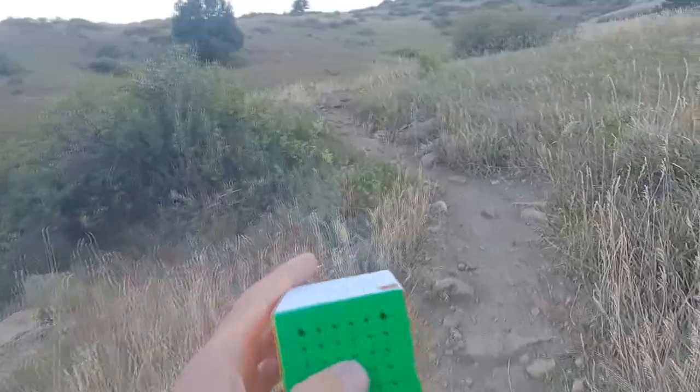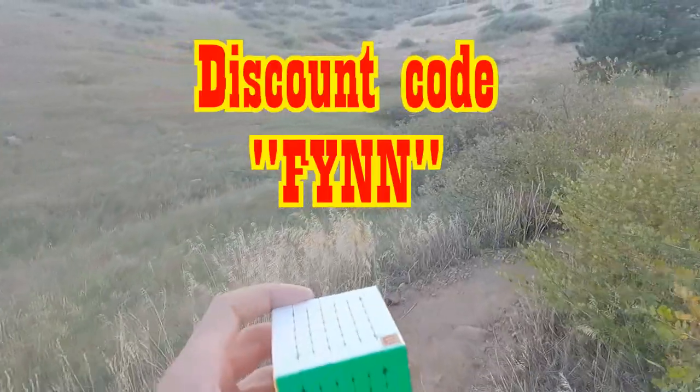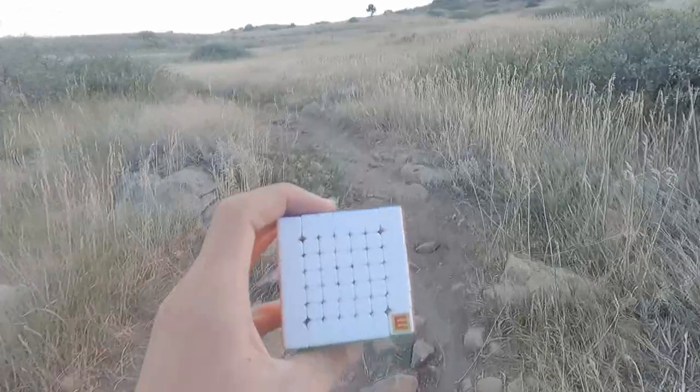You can get both this logo and the 7x7 off canyonscubes.com and use discount code in for 5% off your order. I'll put the link in the description. And in case you're wondering, this 7x7 is a Moyu Alfu WRM.